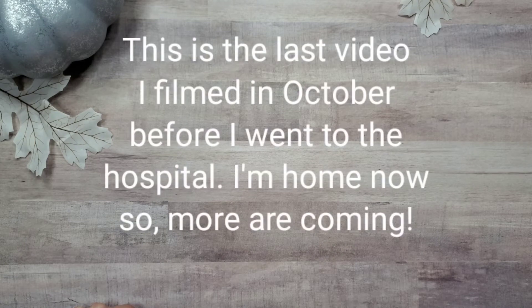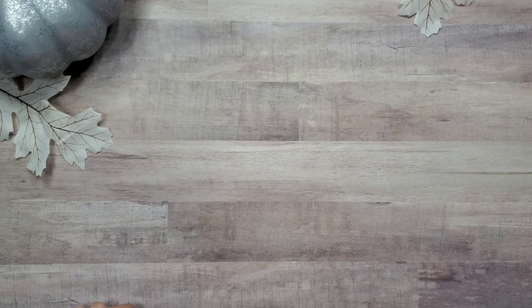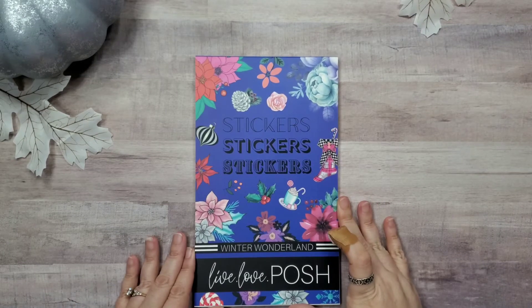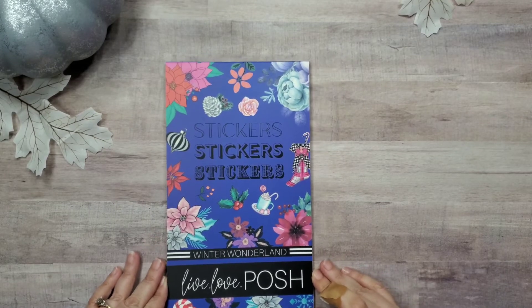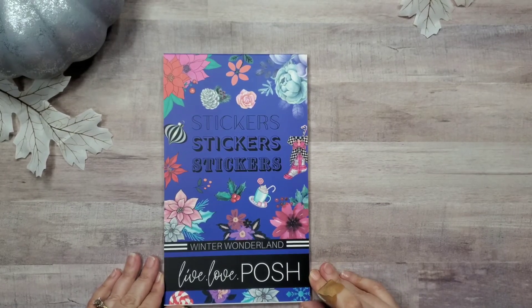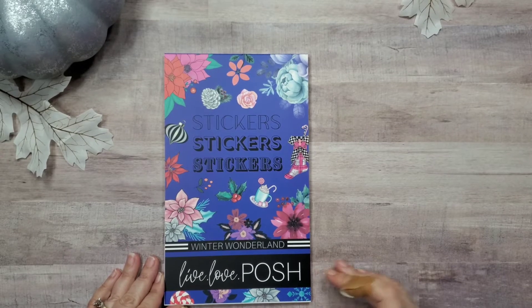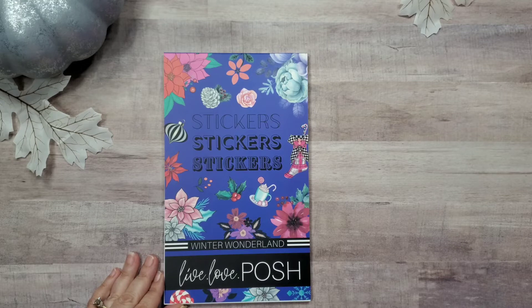Hey everybody, welcome back to the channel. Today I'm going to be flipping through and reviewing, giving you my opinion of the new Winter Wonderland sticker book from Live Love Posh. This is absolutely gorgeous. At the time I'm filming this it's currently sold out, but she is restocking — there's a box on her website on the sticker book page where you can type in your email and be notified when they're coming in.